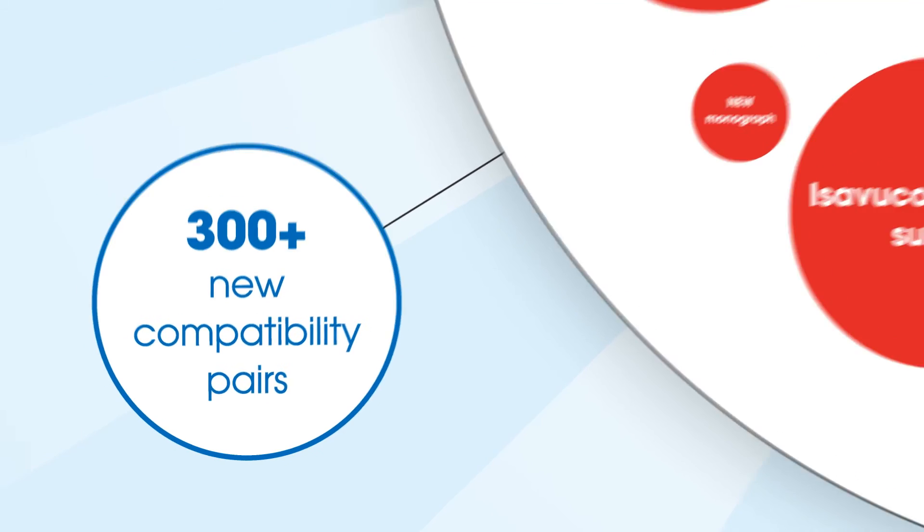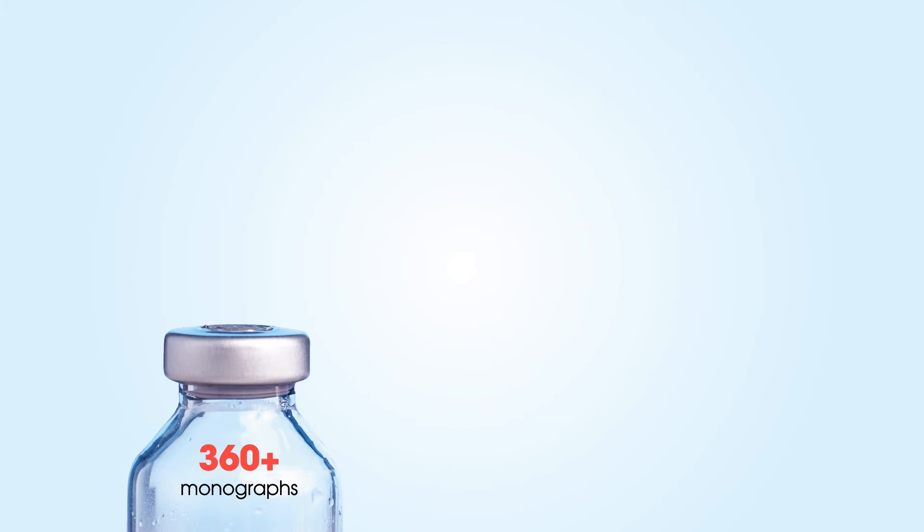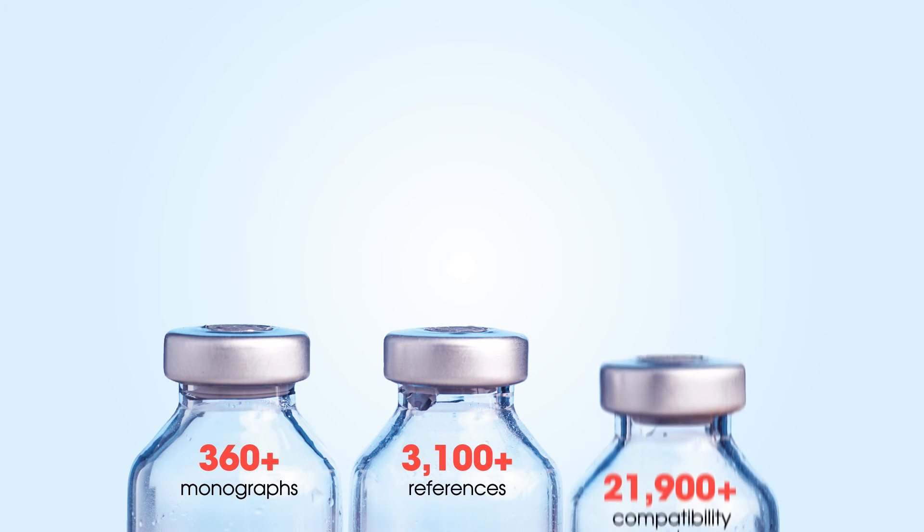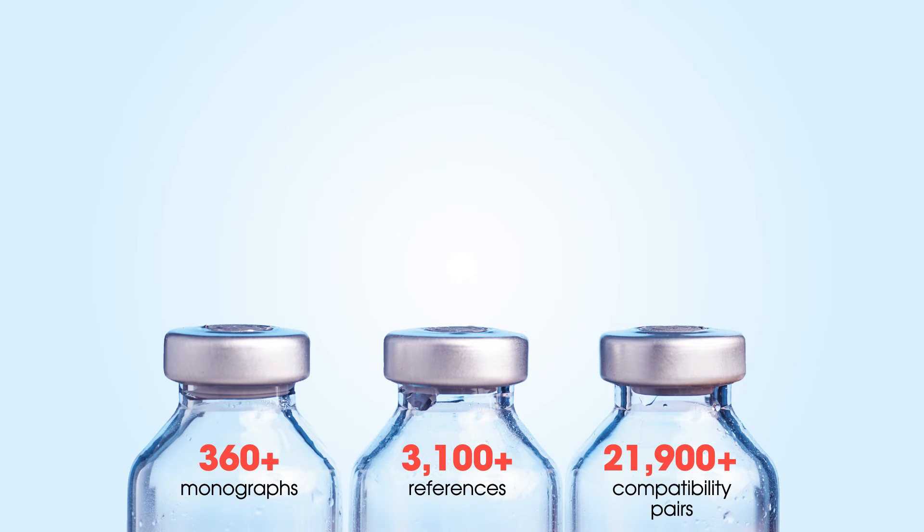The new edition now includes more than 360 monographs, 3,100-plus references, and 21,900-plus compatibility pairs.